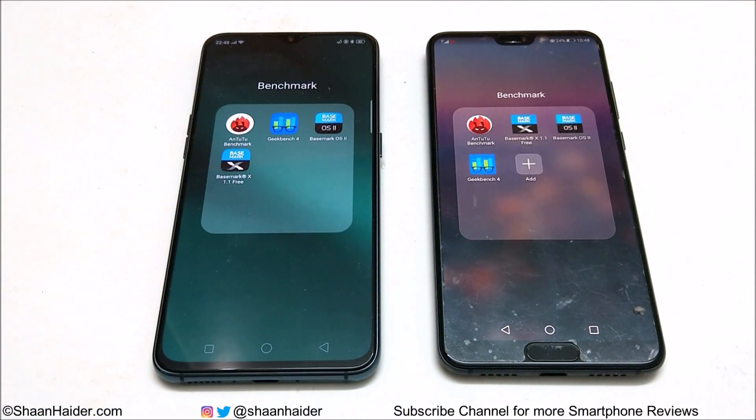The benchmarking applications we have today are Antutu, Basemark X, Basemark OS, and Geekbench 4. We have already performed all of these tests and we are just going to have a quick look at the benchmark scores and do a quick comparison. So let's start.